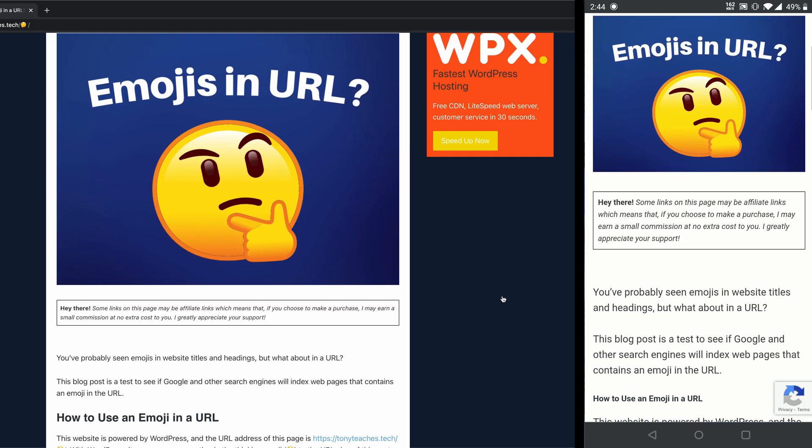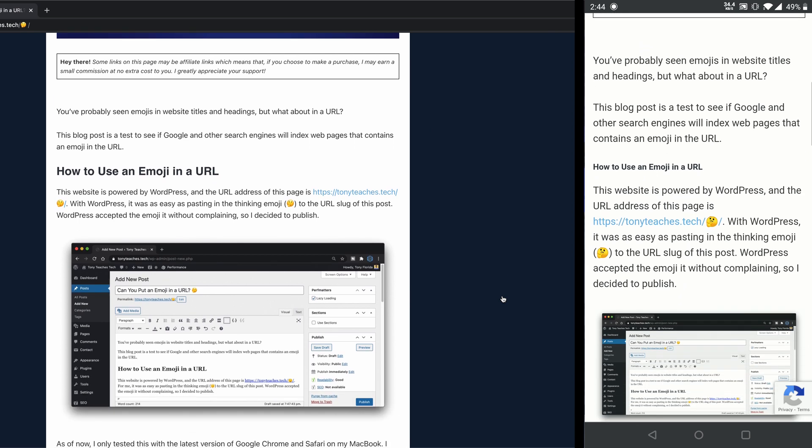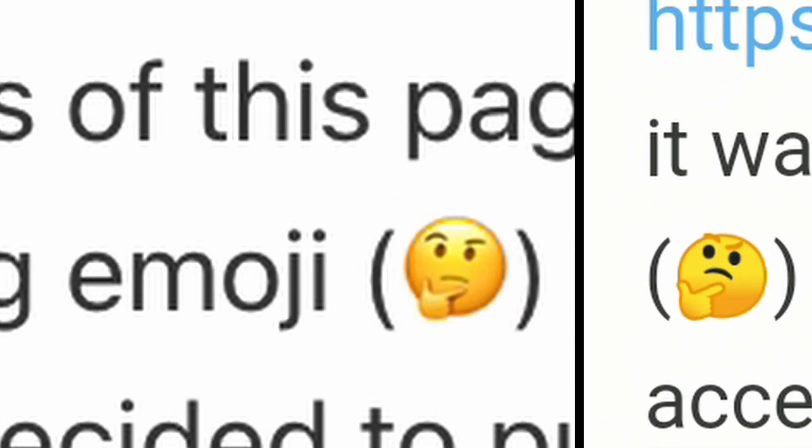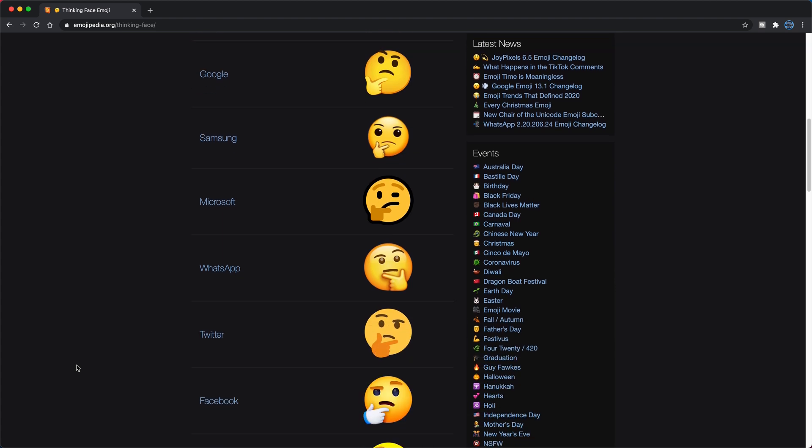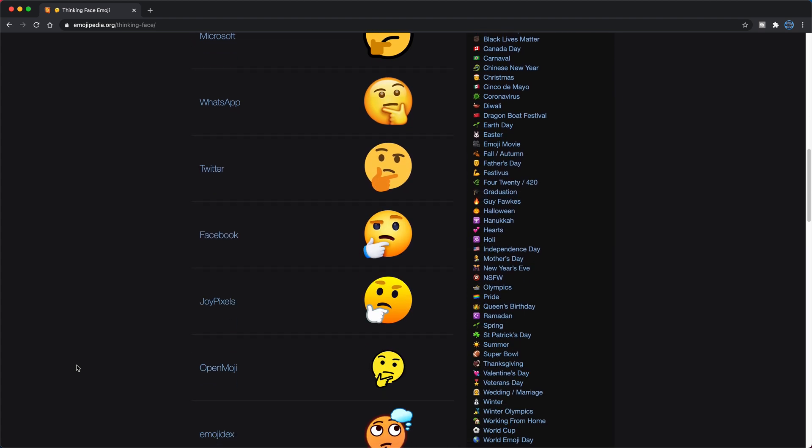There is one more consideration you need to understand when using emojis on your website. Depending on what device or web browser you use, your emojis might look slightly different. You can go to a website like emojipedia.org and see what the same emoji looks like on different platforms.